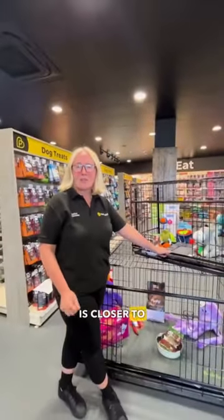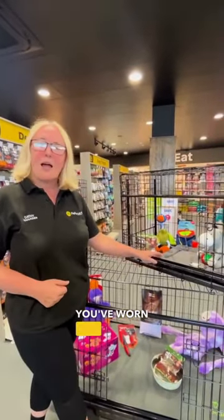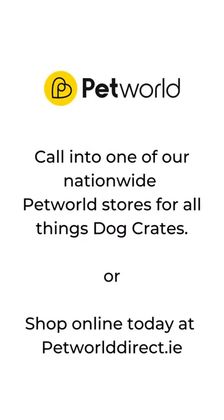Also, if your pet is closer to any particular one of the family, maybe use a t-shirt that you've worn and put it in the crate at night, so that they have your scent and that they feel safe.